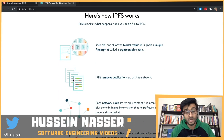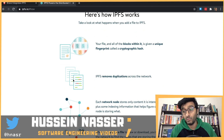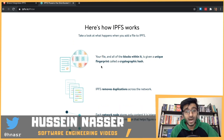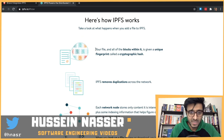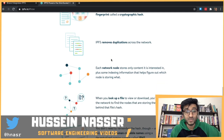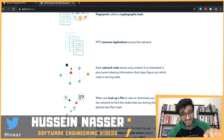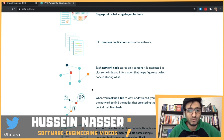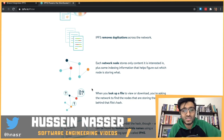IPFS flips the coin - forget about where the data is stored. If you know the content you want to access, just tell us that and we'll get it to you. Essentially, your files and blocks within them are given a unique fingerprint cryptographic hash, removing duplication across the network.